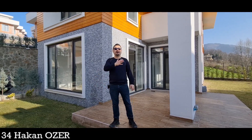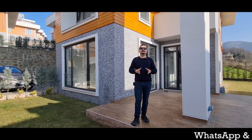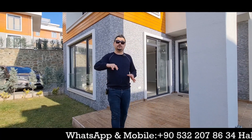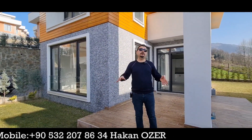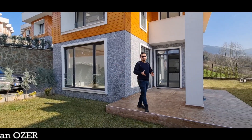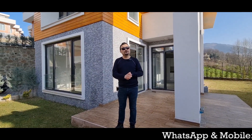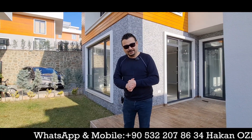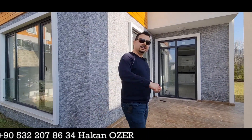Welcome to OZR Projects YouTube Real Estate Channel. I am Hakan Özer. Today I am in Kocaeli Bahçecik region, and I would like to introduce a brand new and luxury detached style villa. We have 325 square meters of space inside the building, with 5 rooms, 3 bathrooms, and 1 living room. Social facilities include an outdoor swimming pool, round-the-clock security, fitness room, and sauna. For price details, you can check the description section of the video. Let's discover the details together.